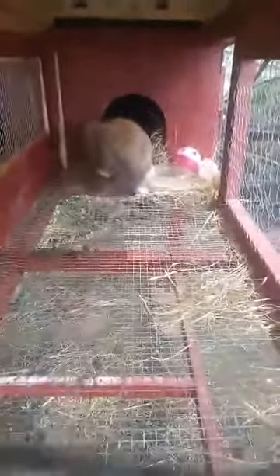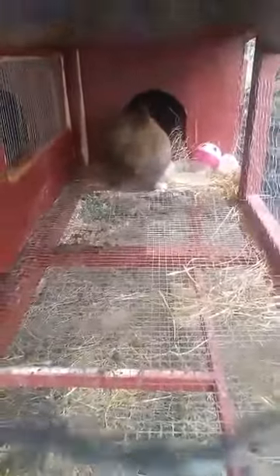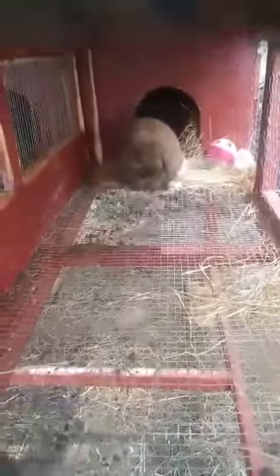Hi everyone, thank you for checking out Bella's Bunnies YouTube channel. This will be our first video. Here at Bella's Bunnies we breed purebred Holland Lops, half pedigree.